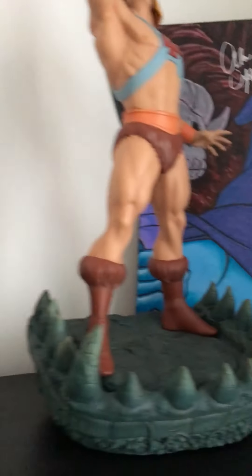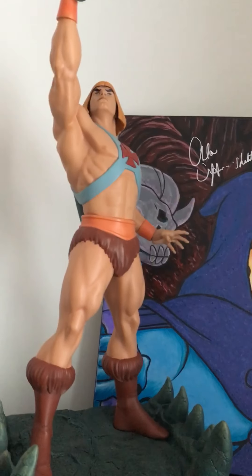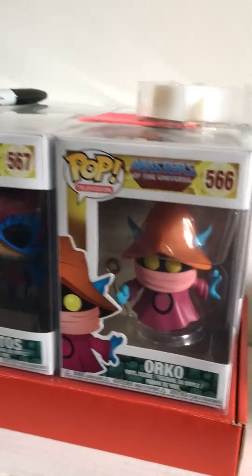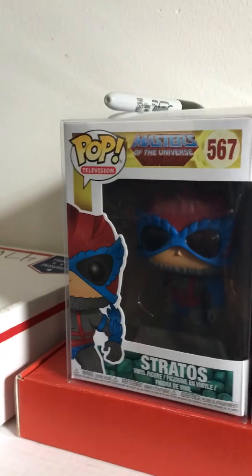There are two versions of this — there's one that comes with the little owl-looking dude, and He-Man also has another version where Orko comes out from the back and you can see him. But yeah, I also collect Funko Pops.